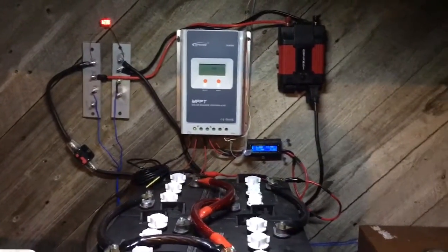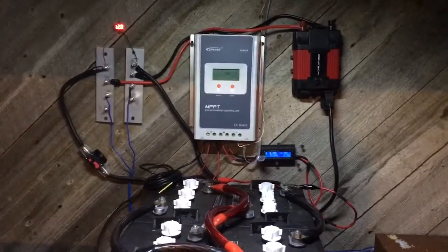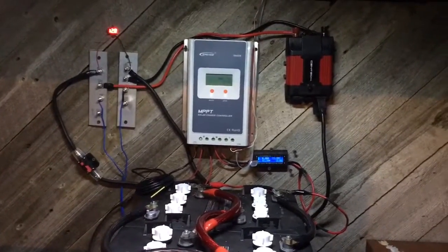I do plan on getting breakers — I just have to buy them and hook them up, and that's going to be a whole other wiring project for me.